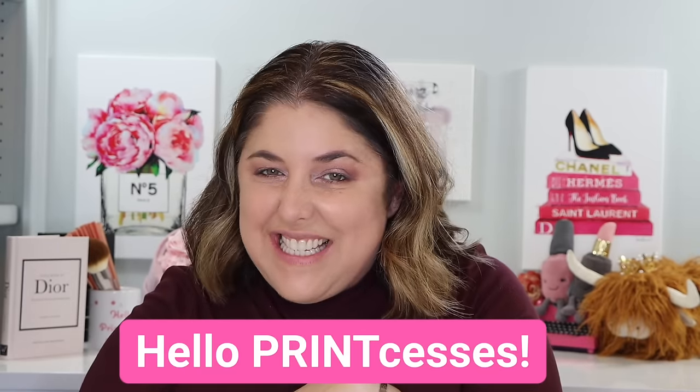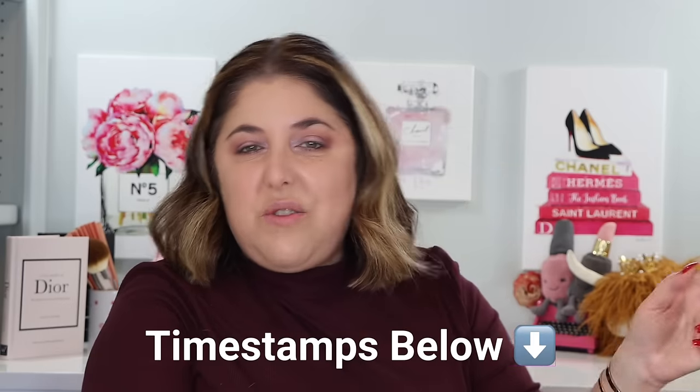Hello, print-cesses, and welcome back to Not Fit for Print Beauty with me, Rebecca. As you saw from the preview, we've got a lot of good stuff in store — three important releases from Dolce & Gabbana, Hourglass, and Guerlain, and we're going to talk about all of them and demo them. Don't forget you can catch my content over on Instagram, TikTok, and Threads. Use the detailed timestamps in the description bar, and check the description bar for purchase links.